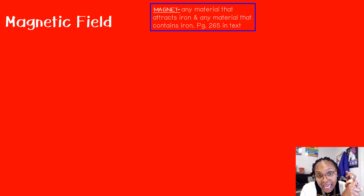Before we get started, let's talk about a magnetic field. But first, what is a magnet? A magnet is any material that attracts iron, or any material that contains iron. This is on page 265 in your textbook if you want to use it as an additional resource. Your textbook is always a great source you can use if you have additional questions.